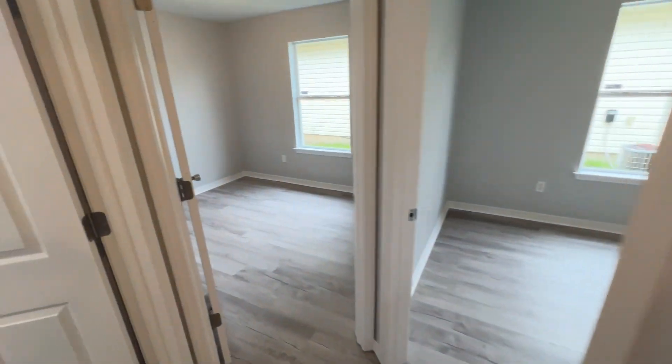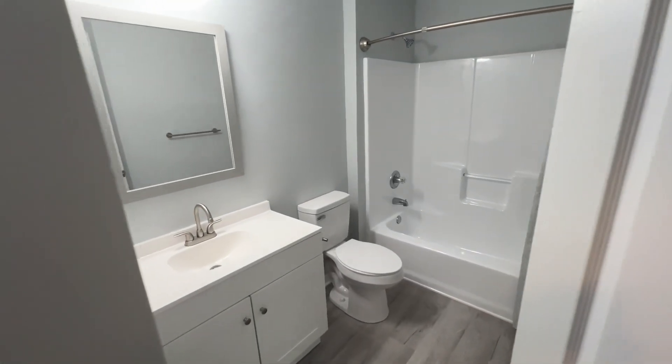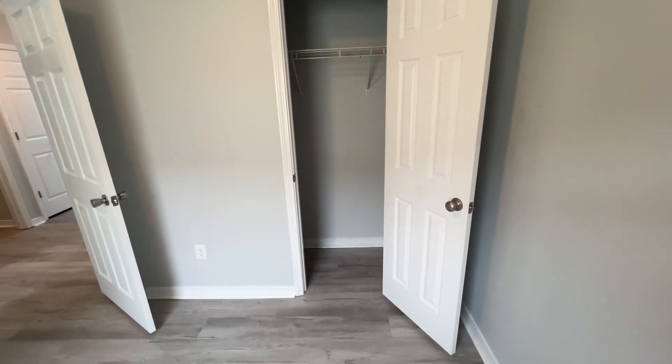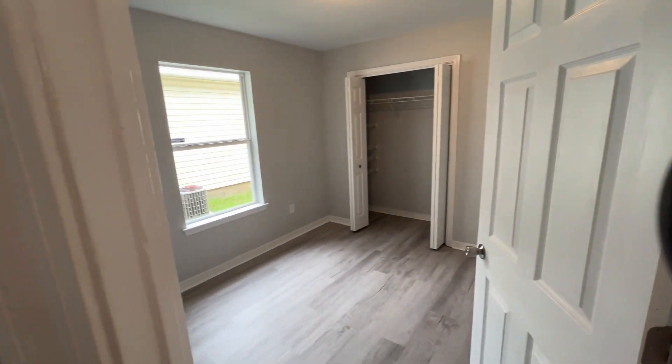And the other two bedrooms on the other side. There's the bathroom. In bedroom number one. Bedroom number two.